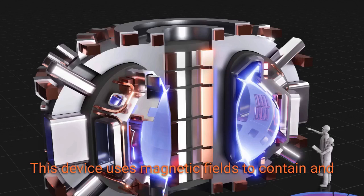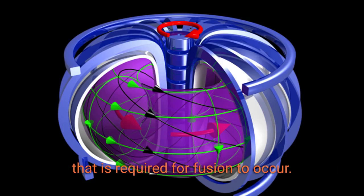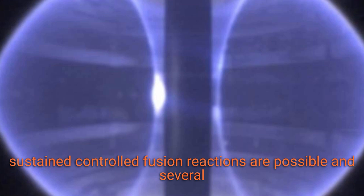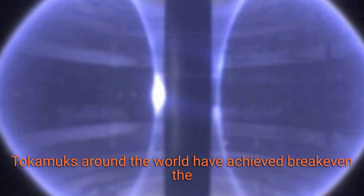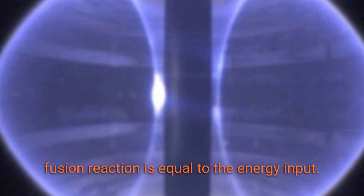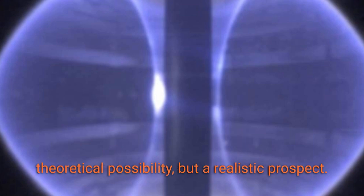This device uses magnetic fields to contain and control the plasma, which is the superheated gas that is required for fusion to occur. The Tokamak has been instrumental in demonstrating that sustained, controlled fusion reactions are possible, and several Tokamaks around the world have achieved breakeven — the point at which the energy output of the fusion reaction is equal to the energy input. This is a major milestone that shows that fusion energy is not just a theoretical possibility, but a realistic prospect.